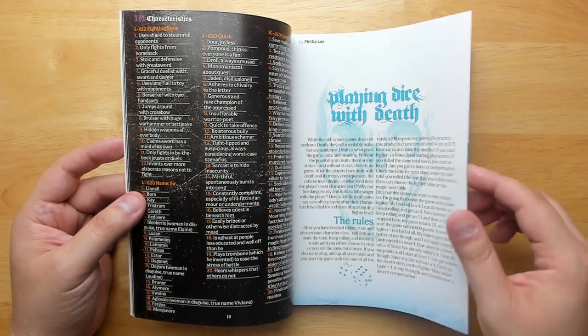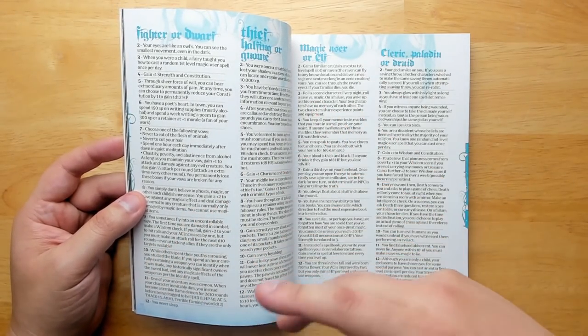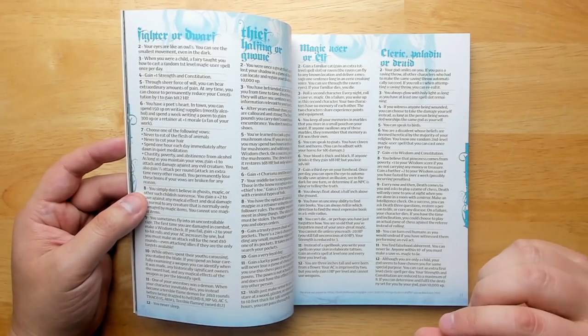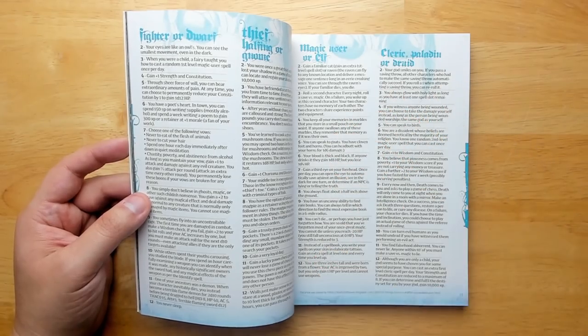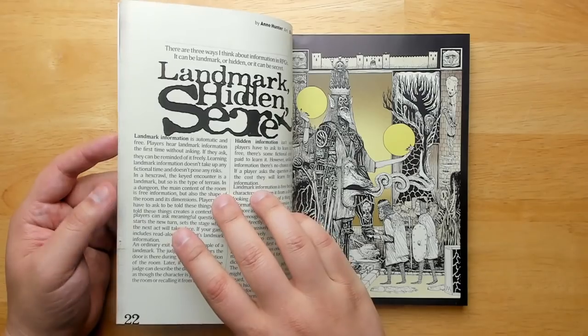'Playing Dice with Death' — if your character dies and you want to generate a new one quickly, you can play a little mini-game where you roll dice and push your luck. Push your luck just far enough and you'll start at level two or three with some special abilities. Push too far and you'll start at level one without any of the fun stuff.